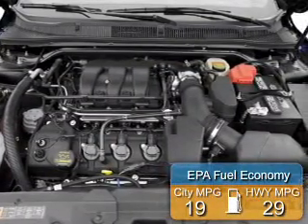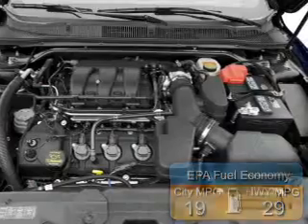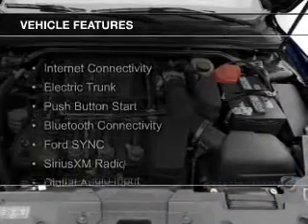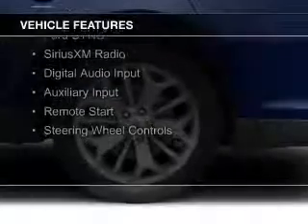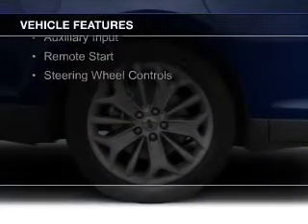Great fuel efficiency saves you money by requiring fewer trips to the gas station. The features include internet connectivity, electric trunk, push-button start, Bluetooth connectivity, and Ford Sync voice activation.